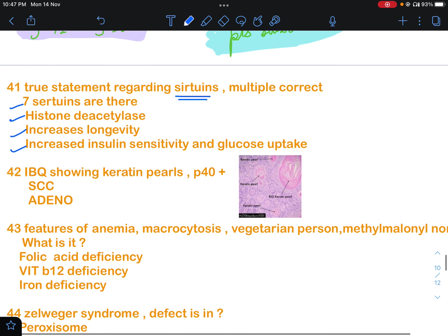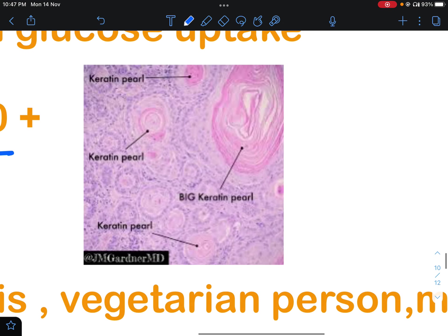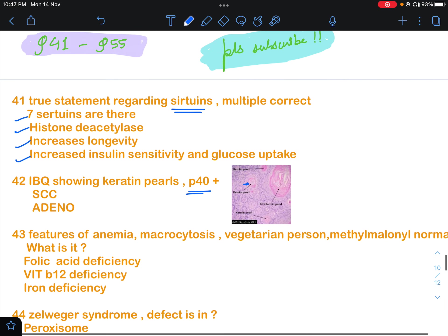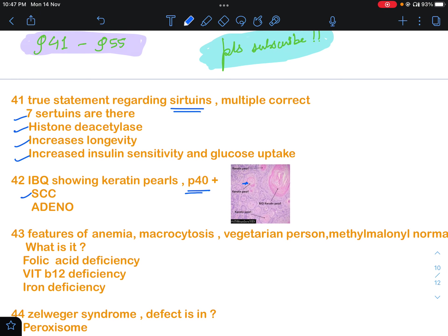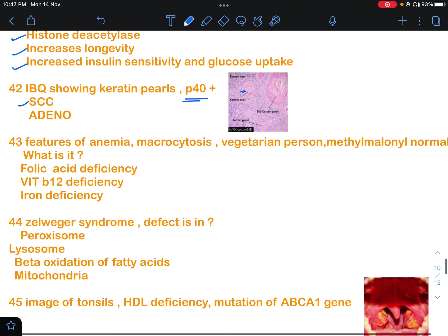Question number 42 was an image-based question showing keratin pearls, and p40 was positive. If the image shows keratin pearls like this, the answer should be squamous cell carcinoma. However, if chromogranin is positive, then it will be a neuroendocrine tumor. But since keratin pearls were shown, the answer here is squamous cell carcinoma.